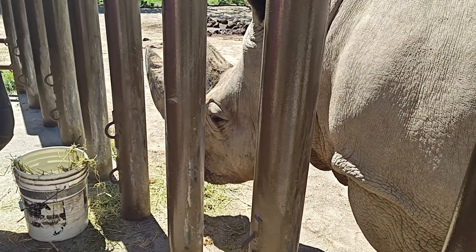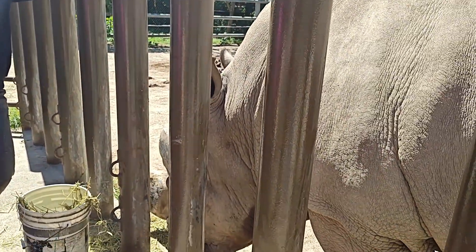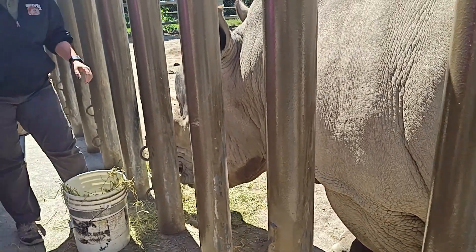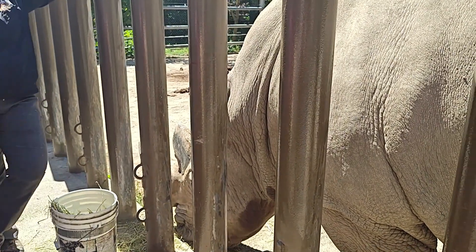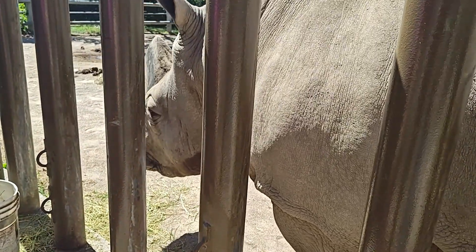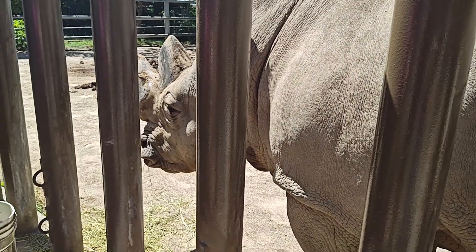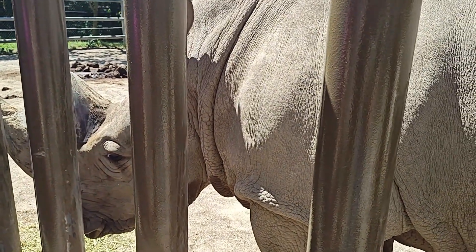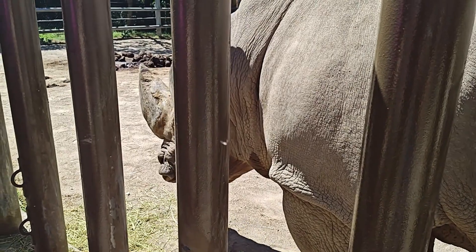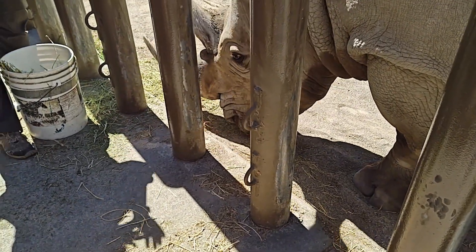Our oldest female is 44, then we have a 28-year-old, and the one we just brought in will be 19 later this fall. They can start breeding about five to six years of age and then go into their late 30s to early 40s. He's still okay to breed — yes, we have recommendations to breed him. We unfortunately haven't been successful here, but he has been successful at other facilities, and so has Gloria, our older female — they've had calves elsewhere. Unfortunately we did have one stillborn after they first got here, but we're trying and we're hopeful.